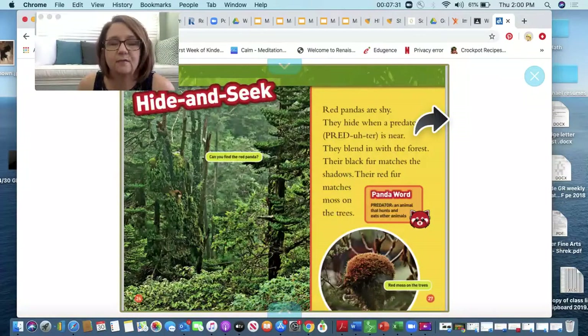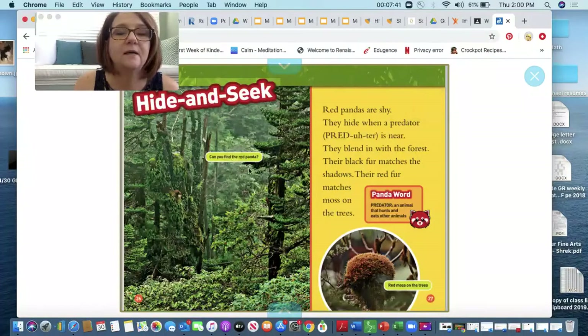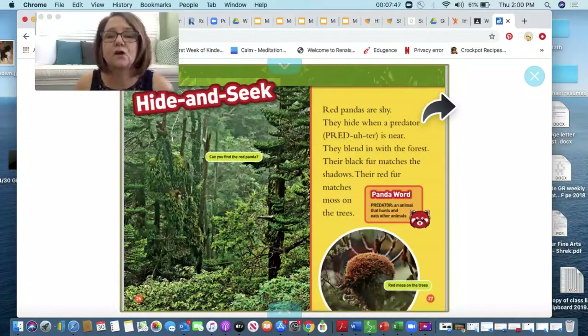Hide and seek! Do you like to play hide and seek? Can you find the red panda in this picture? It's kind of hard to see. Red pandas are shy — they hide when a predator is near. They blend in with the forest and their black fur matches the shadows. Their red fur matches moss on the tree. Remember, a predator is an animal that hunts and eats other animals. I'll give you a few seconds to look and see if you can find that red panda.